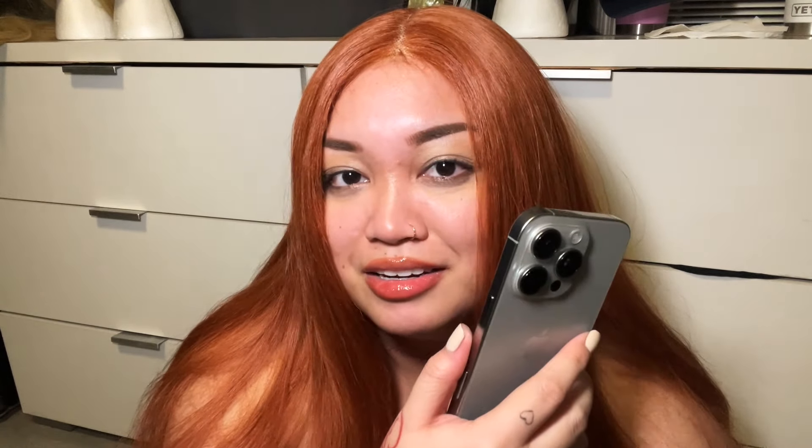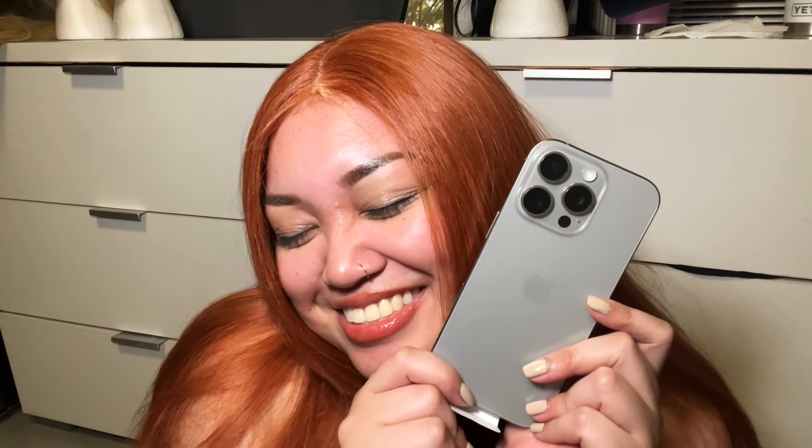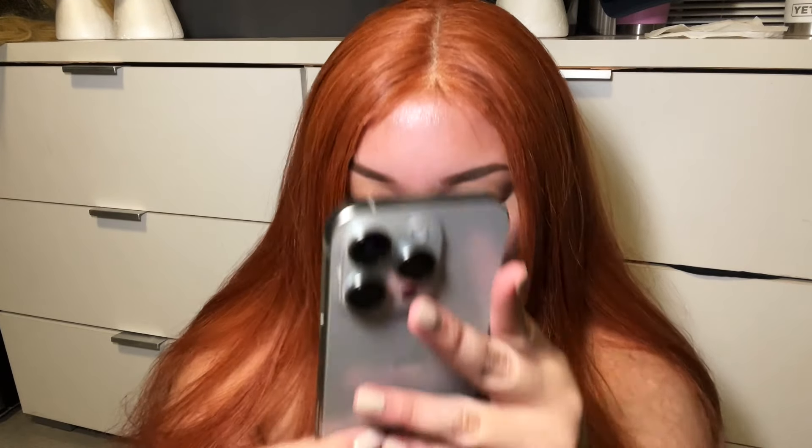I'm so excited to have a phone that's not freaking huge. Even just holding the Max in one hand would be a lot for me — my hand would be struggling. I love it. This is so perfect. I'm so glad I got the Pro. It's so smooth, it's so cute, it's all mine. I'm so happy.